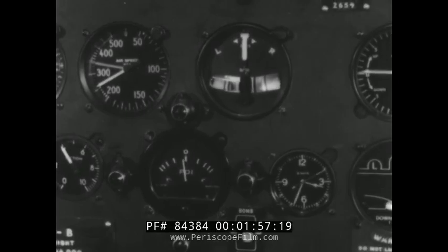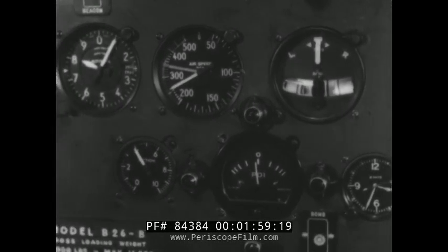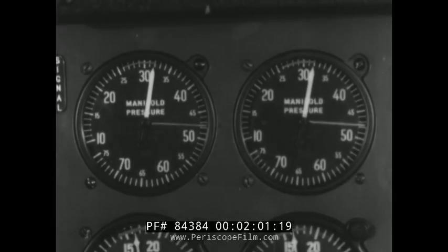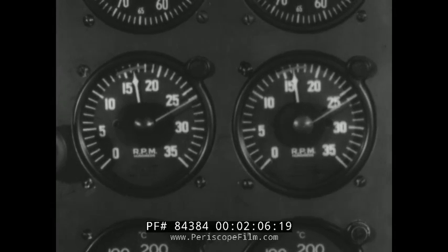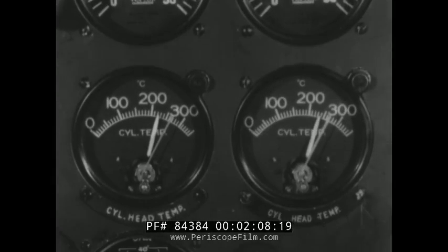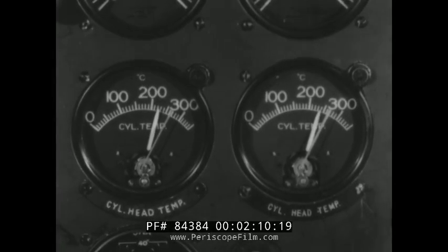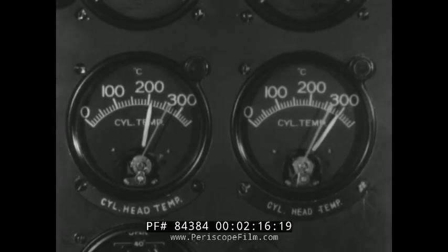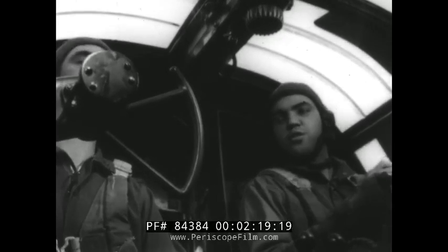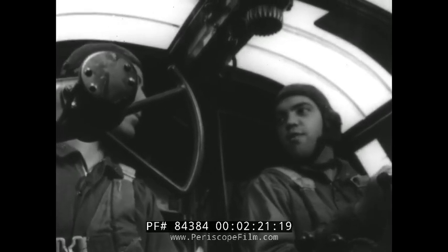For every engine, there are gauges to report such things as the manifold pressure, the number of revolutions per minute, and the cylinder head temperature. During flight, these instruments are always on the alert to warn of impending trouble. Number two is running hot, better crack those cowl flaps.